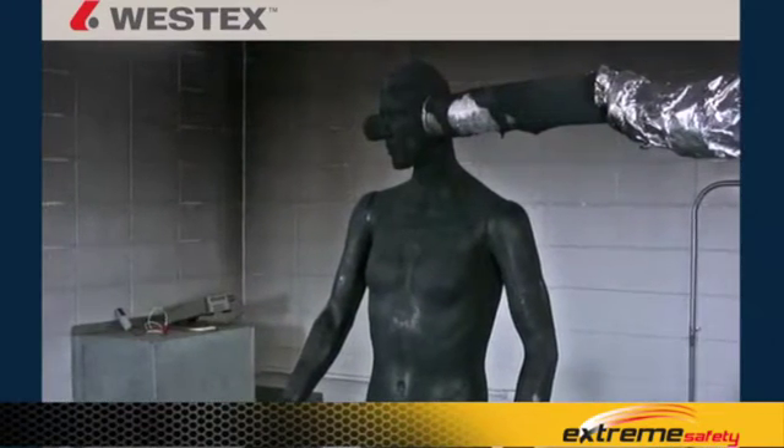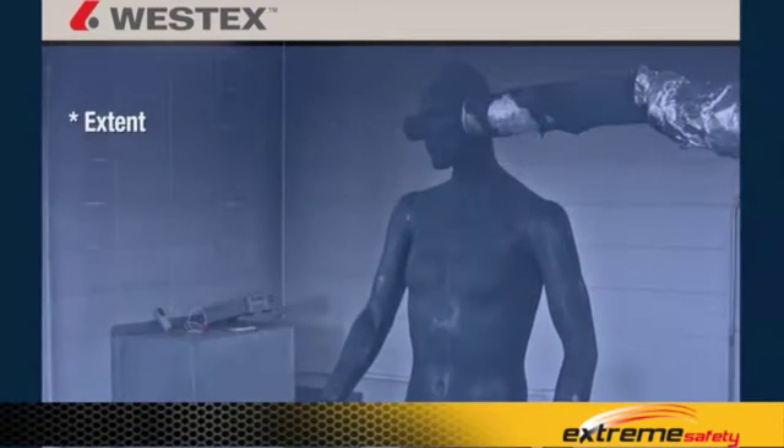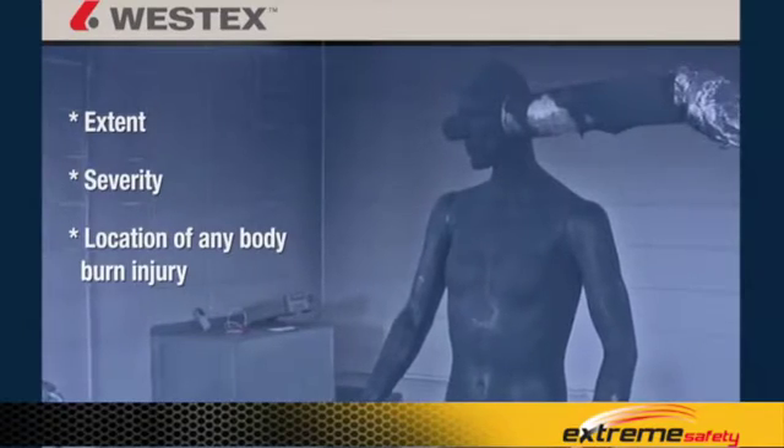The thermocouples are able to detect heat transfer and the depth of that heat transfer, and therefore predict the exact extent, severity, and location of any body burn injury that would result from one of these flash fires.